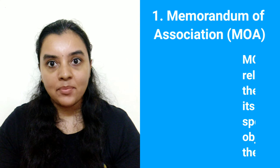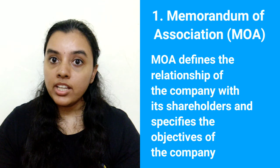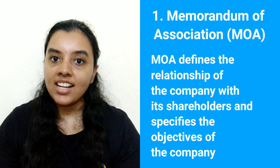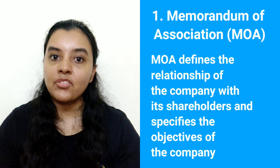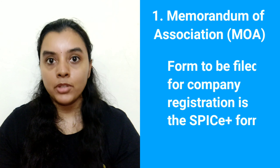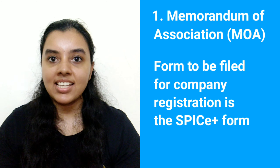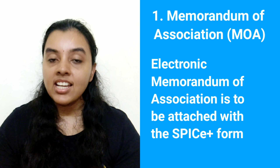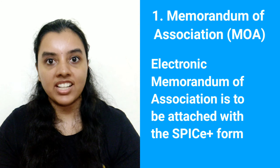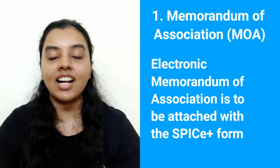1. Memorandum of Association. Every company needs to have a Memorandum of Association i.e. MOA. The MOA is a very important document that defines the relationship of the company with its shareholders and specifies the objectives for which the company has been formed. The form to be filed for company registration is the SPICE Plus form and the registration process is completely online. The Electronic Memorandum of Association is to be attached with the SPICE Plus form for registration. Thus, drafting and keeping the MOA is necessary before applying for company registration.